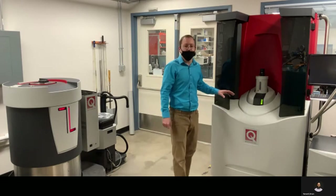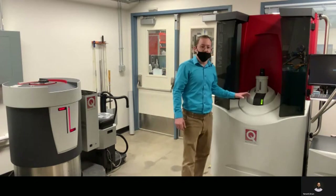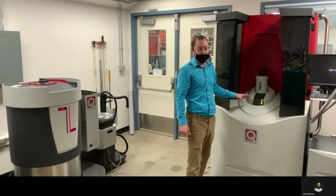The big thing I want to point out is the SQUID VSM. We have really high precision magnetic data collection because of that, with very low noise.